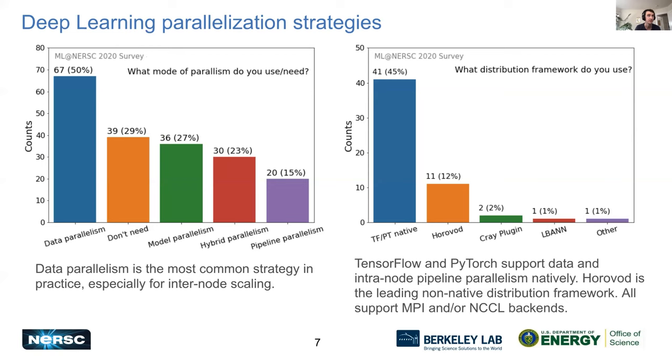Data parallelism is by far the most common strategy for scaling out, especially for multi-node training, and the majority of our users opt for it. The great thing is that leading frameworks like TensorFlow and PyTorch both support data parallelism and pipeline parallelism natively, so you don't have to do much extra work to get those functional and performant. For extra performance, especially with TensorFlow, you can also use Horovod — the most popular distributed training framework outside of the built-in options. These frameworks support either MPI or NCCL backends.